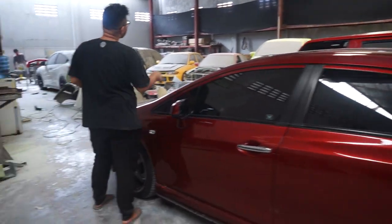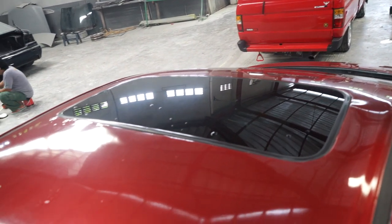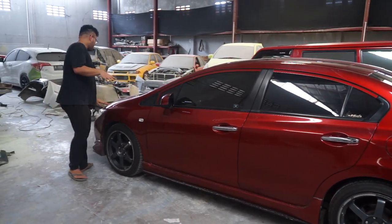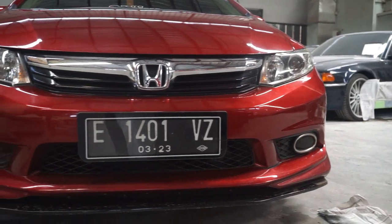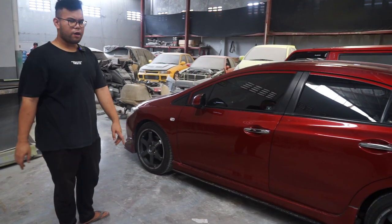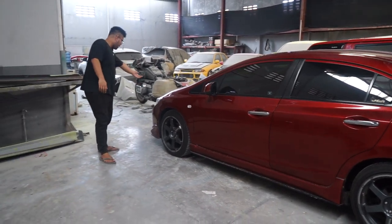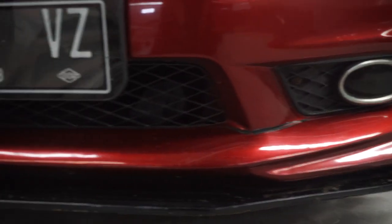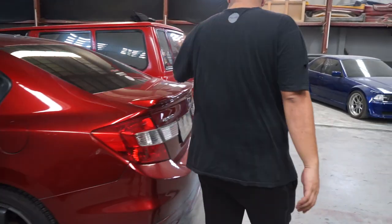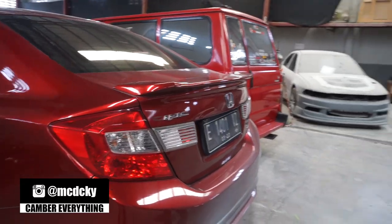Oke, terus gue mau bahas dulu modifannya guys. Modifannya pertama ada Sandro Febasto. Cat candy untuk bumper standar, cuma dikasih addon modulo keliling. Dari body kit-nya itu ditambahin lagi ada splitter depan belakang. Terus ada spoilernya juga — setau gue ini modulo sih, ini spoiler modulo. Dan ini ring 18. Terus knalpotnya masih standar.